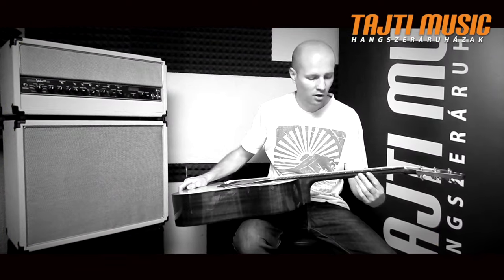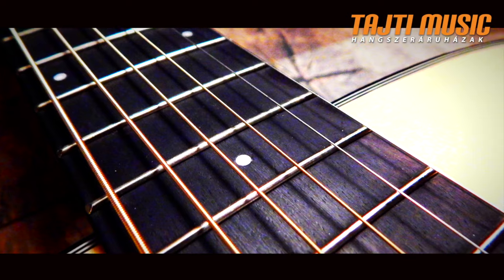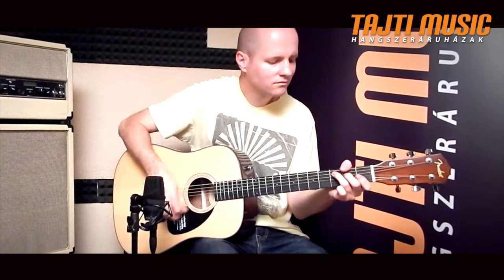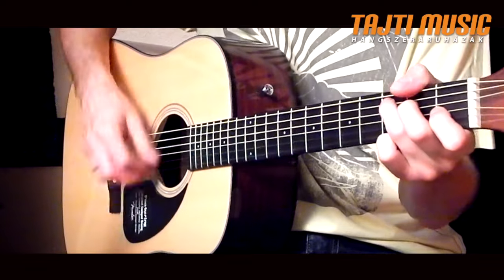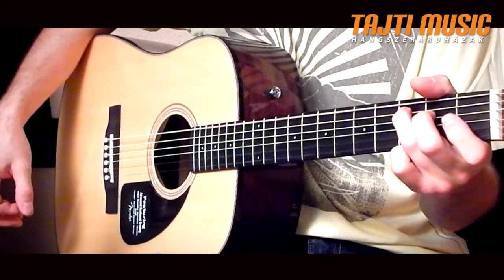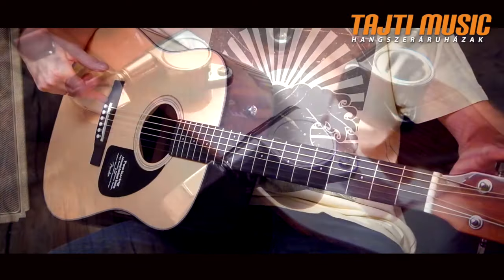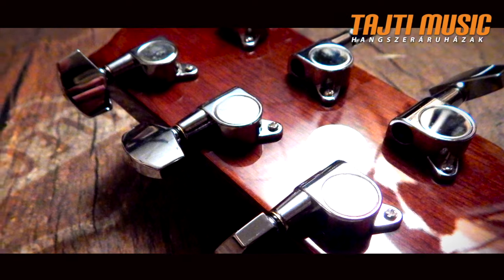A C-formájú szintén mahagóni nyak egy húszbundos rózsafa fogólapot kapott. A húrok feszítéséről egy rózsafaláb, illetve 6 darab zárt olajmechanikás hangolókulcs gondoskodik.